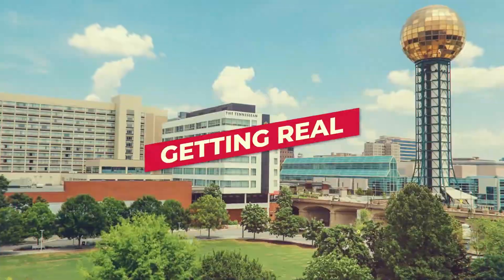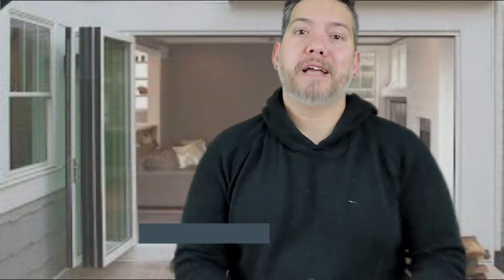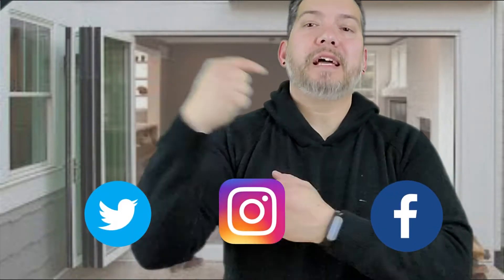Let's get started. Hello everybody, it's me, Van Barreto, and this is All Things Knoxville, where I talk about real estate in East Tennessee — moving, buying, investing, all that stuff. If you like this video and you'd like to see more of it, hit that subscribe button, hit the thumbs up button. I would really appreciate it.